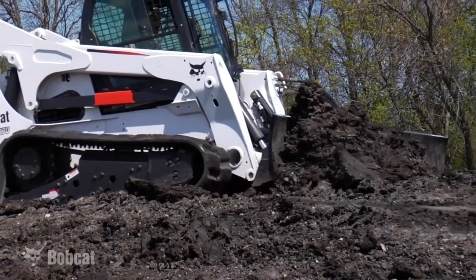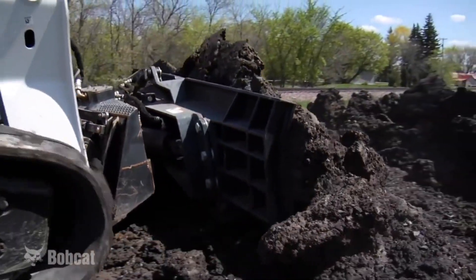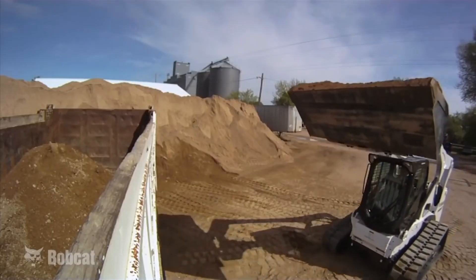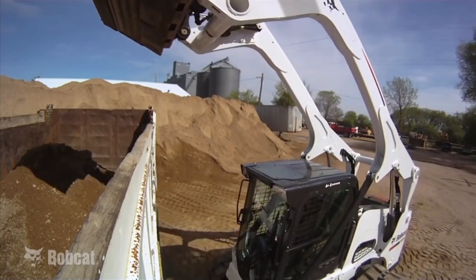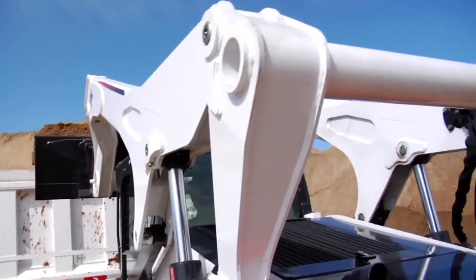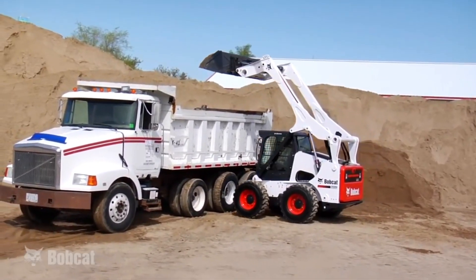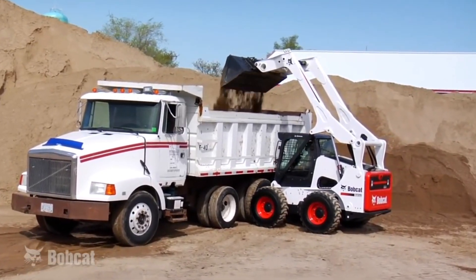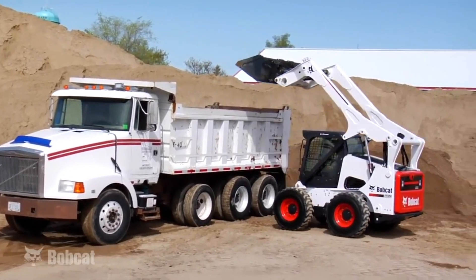But don't underestimate its strength. Powerful engines and a range of attachments empower the Bobcat to handle everything from pushing dirt and lifting heavy materials to digging trenches and clearing snow — a true chameleon of the worksite. Bobcat doesn't skimp on safety or comfort either. Intuitive controls, ergonomic cabins, and advanced features like automatic pothole protection prioritize operator well-being. Whether you're a construction contractor, landscaper, or just a homeowner tackling a tough project, the Bobcat Skid Steer Loader is your versatile partner, ready to conquer any job with efficiency and muscle.